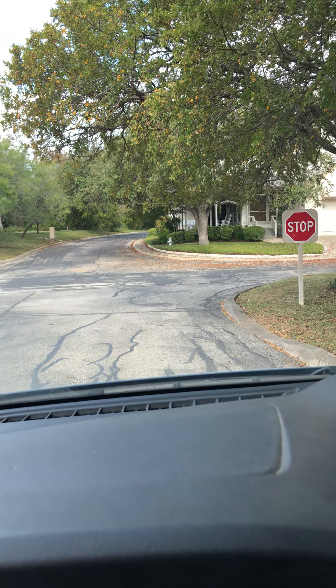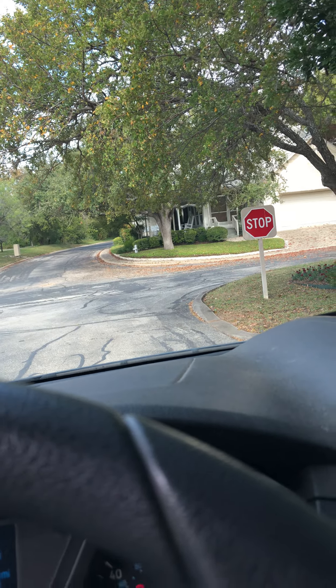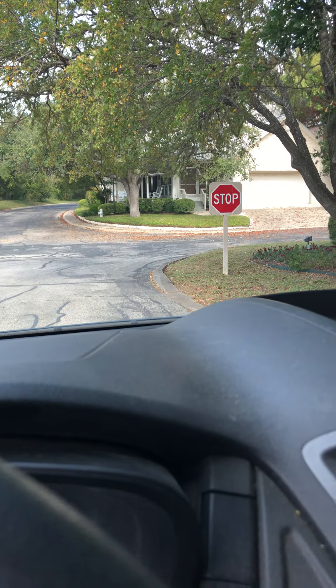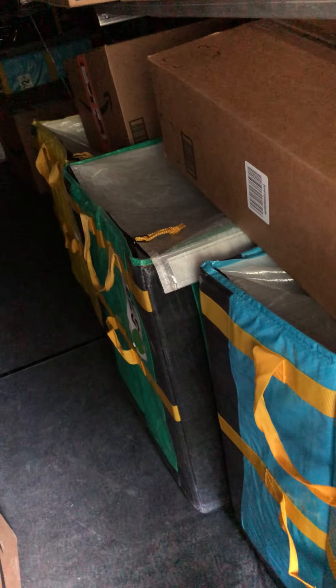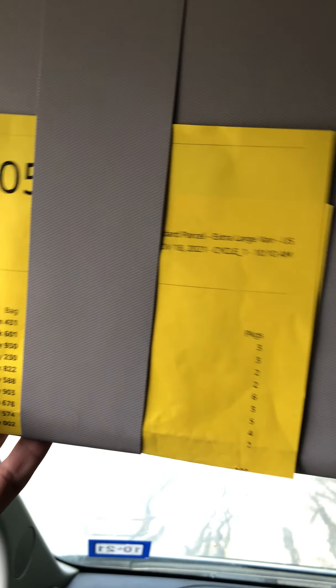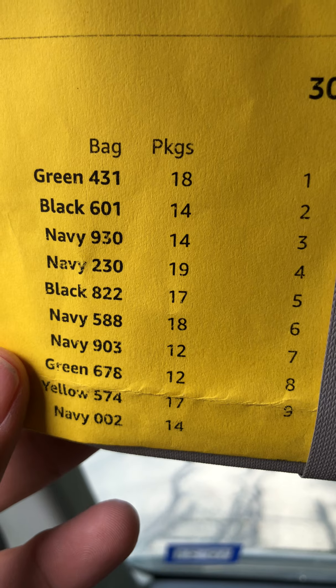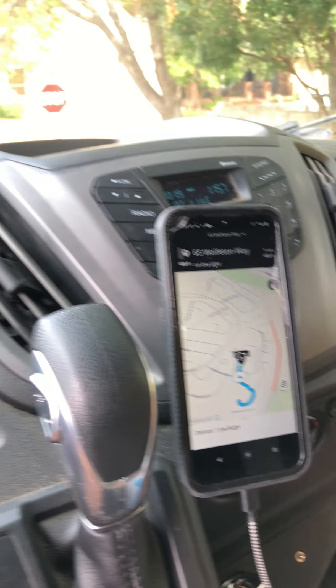What's up guys. If you're watching this, odds are you want to be a delivery driver for Amazon. I'm already about three bags into my route — the bags meaning the totes, these colorful totes, each tote containing an average of around 15 to close to 50 packages.